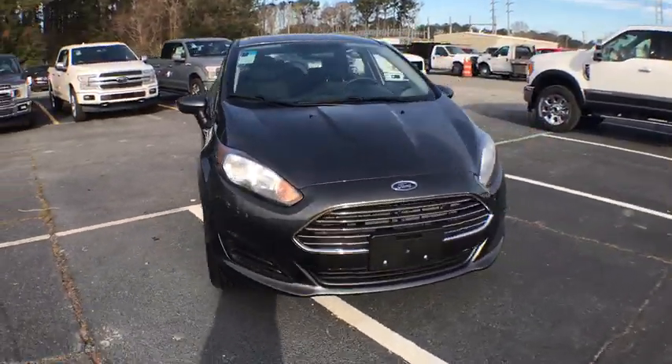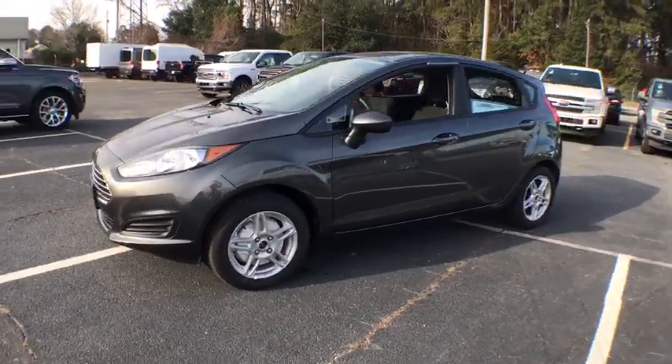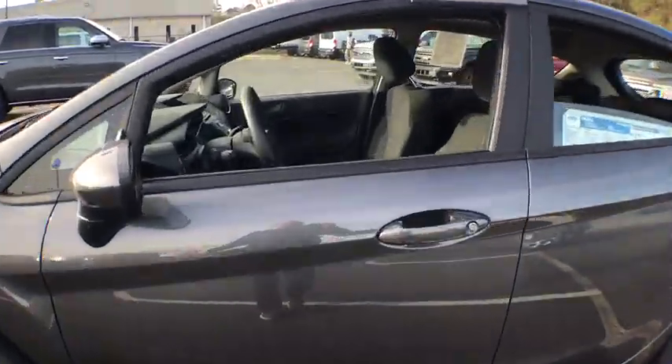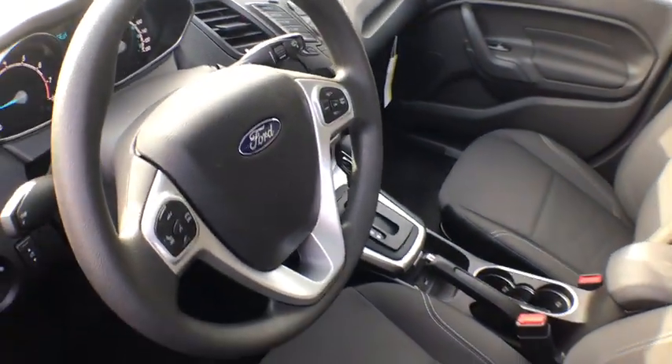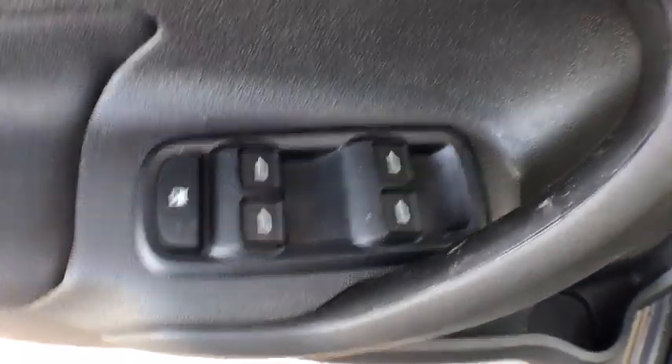2019 Ford Fiesta. Ford will be offering a wide range of options and accessories on the Fiesta in a play to make the Fiesta highly customizable to fit the preference of its drivers. This vehicle has less than 100 miles. Here are some of this vehicle's great options.